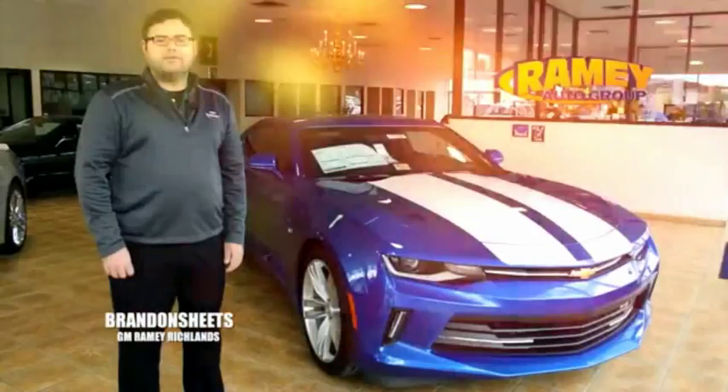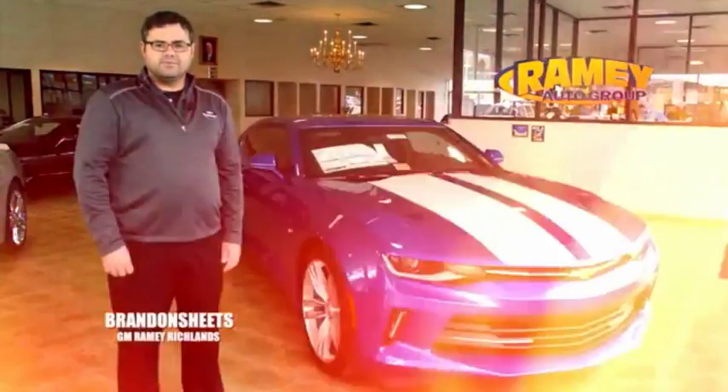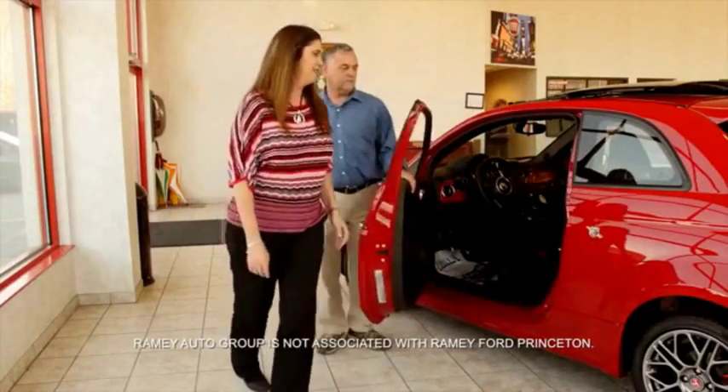Since 1955, the Rainy family of dealerships has created a tradition of honest dealing and great customer service. With every car deal we gain a family member, and we work hard to keep our word and our customers for generations. From your first car to your retirement, the Rainy family will make sure you're treated fair and taken care of throughout life's journey.